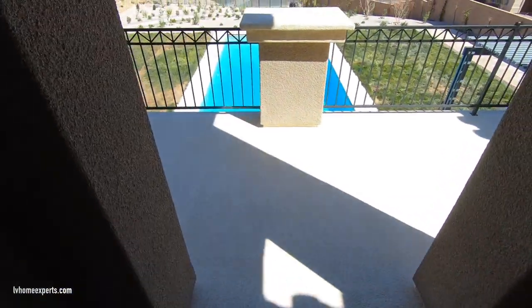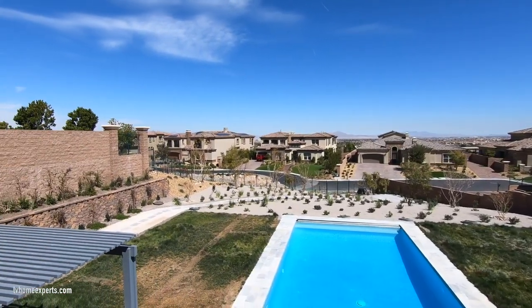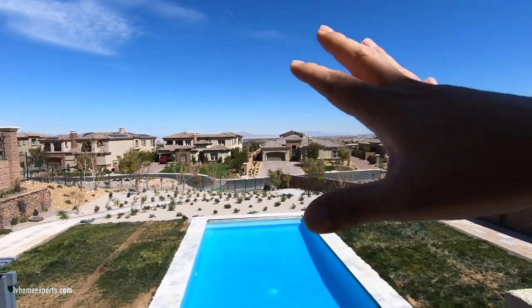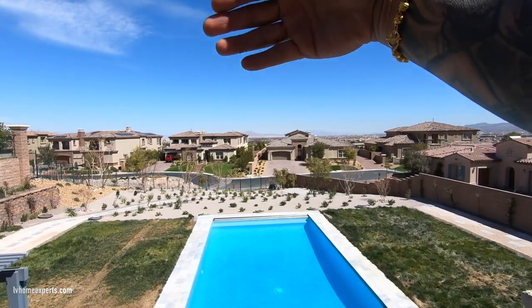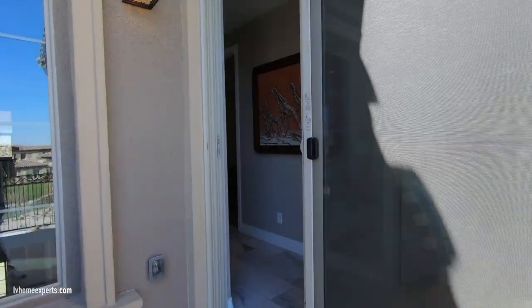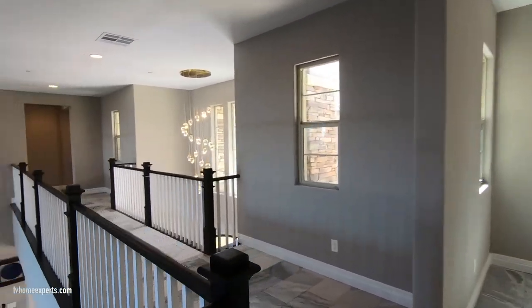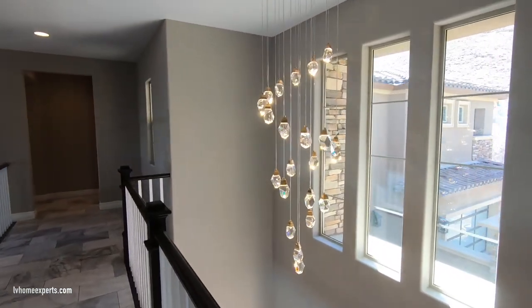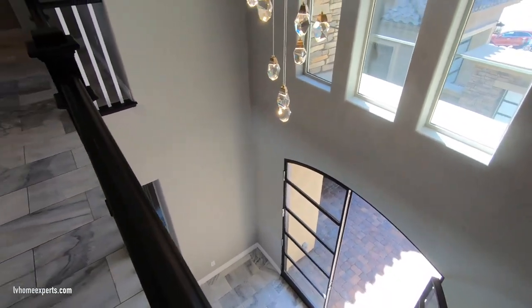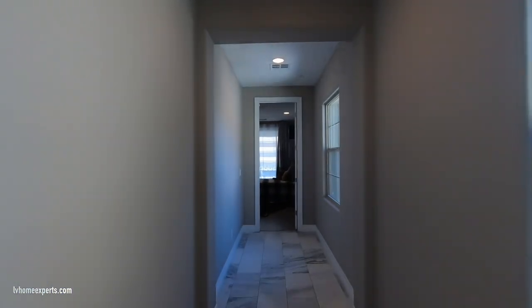Coming down the spiral staircase, your backyard faces some houses, but that's in front of those homes — people hang out in the back, so you'll still have your privacy. Walking back through the catwalk, there's a beautiful crystal chandelier overlooking the front entry with lots of windows. Off to the left is the primary suite, and down the hallway to the right is another suite.